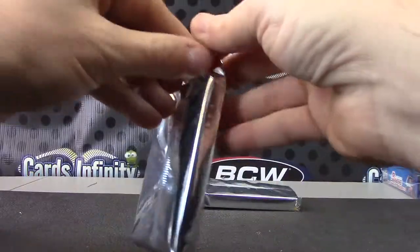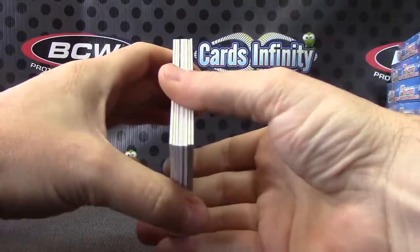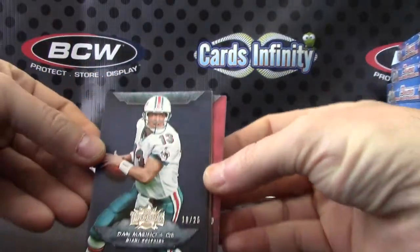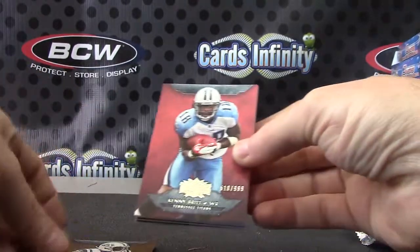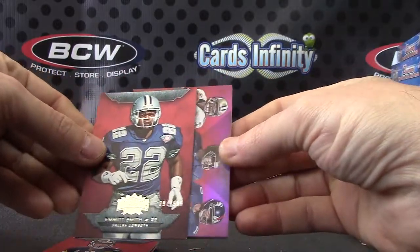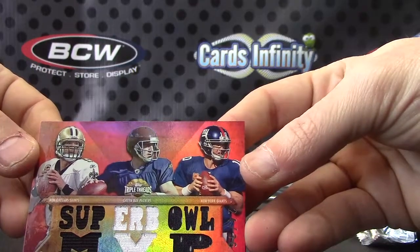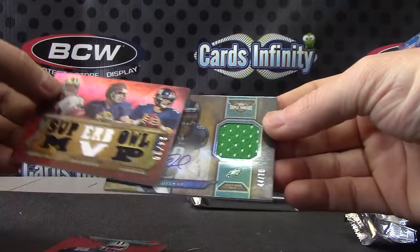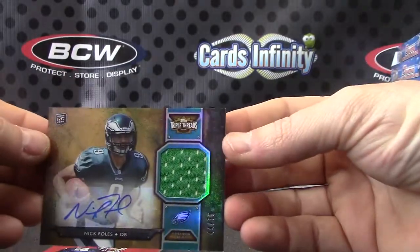Triple Threads 2012 — no patch. We have Dan Marino numbered to 25, Sean Green 310, Kenny Britt, Big Ben, Emmett — Triple Jersey Super Bowl MVP. Drew Brees, Aaron Rodgers, Eli Manning — just jerseys. And Nick Foles — that's a nice one, 44 of 75, rookie Nick Foles jersey autograph. See how he does next year.